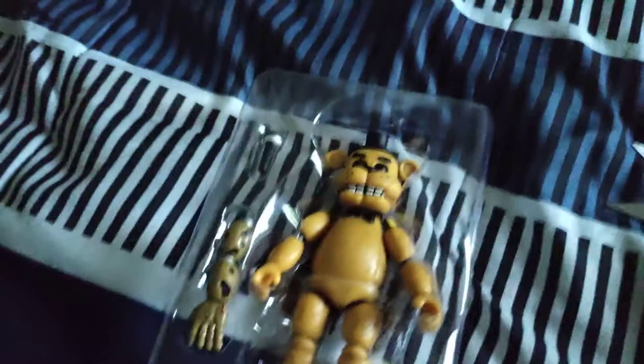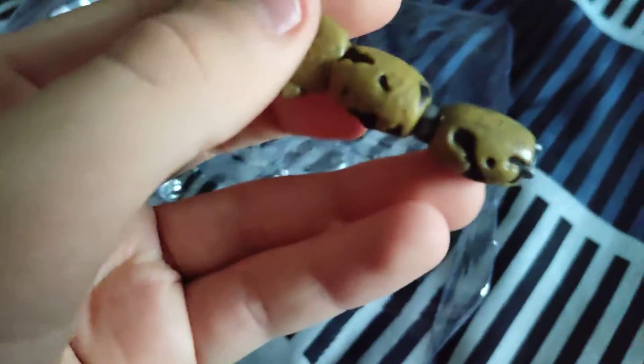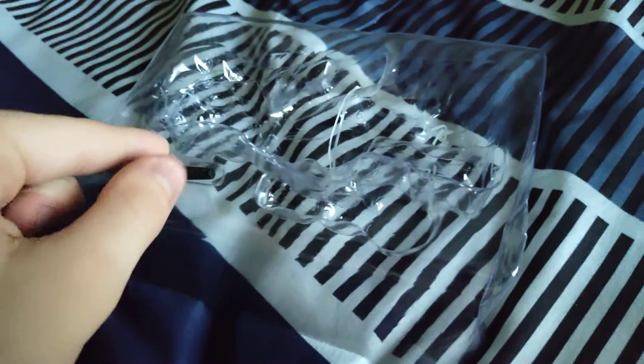All right, let's get to opening. I got Golden Freddy out, so this is what he looks like. And there's a piece of Spring Chica's arm. Also, I have these, but these are the new kind. And Golden Freddy's microphone. I'm going to end the video here. Here's all the Spring Colored Plushies — yay! Okay, bye.